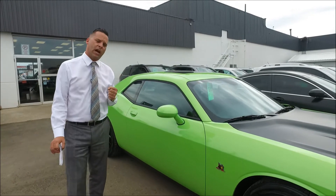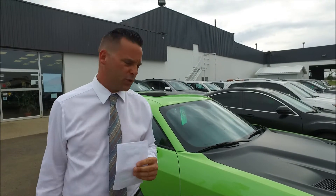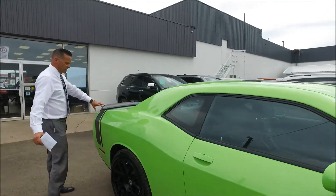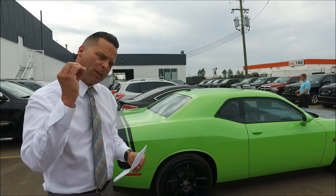This is probably one of my favorite colors because it brings back the old retro colors — the Sublime Green from back in the 70s when the Challenger first started. Come on over here, we're going to work around to the back. Got the nice flat black deco package for the Scat Pack, which gives you that nice retro look.